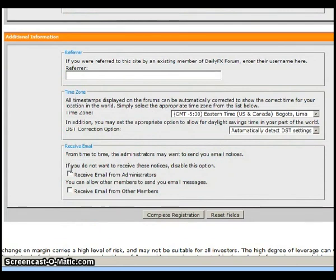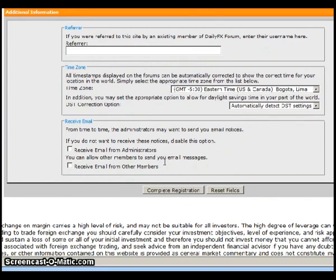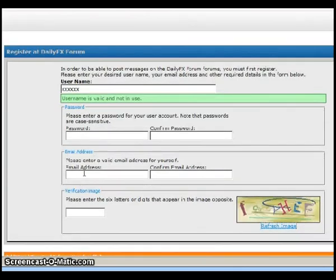You can opt in for emails if the administrators want to send you notices about the forum, and then you would complete registration. They will send an email to the address you provided, and that email will include a link. All you need to do is click on that link, and it will bring you inside the forum — you would now be a member of the Daily Effects Forums. Again, this is Matt Russell. Thanks for listening.